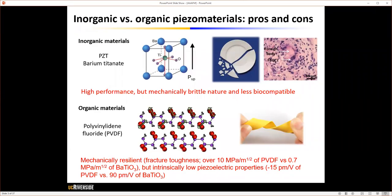Traditional inorganic piezoelectric materials provide the best opportunity because of their high piezoelectric performance, but the drawback is their mechanical brittleness, which causes a foreign body reaction when implanted. In comparison, organic materials like polyvinylidene fluoride or PVDF provide mechanical compliance suitable for bioapplications, but inferior piezoelectric properties limit their applications.